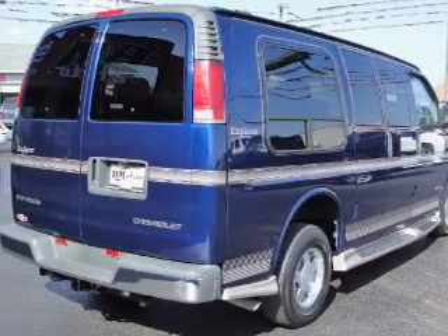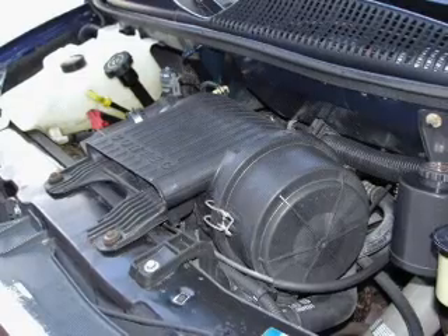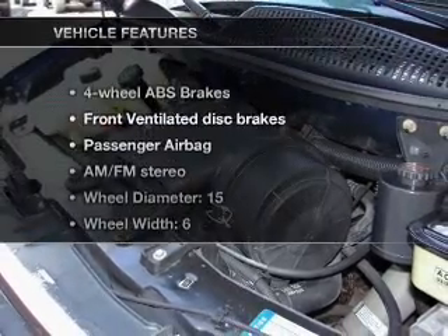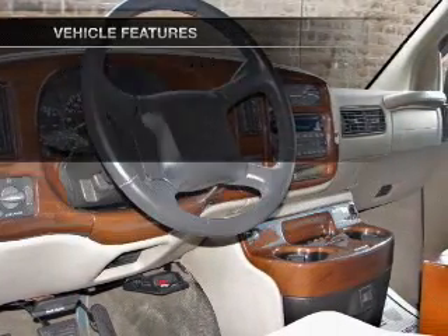Stand out from the crowd with premium wheels. Anti-lock brakes help you bring your vehicle to a safe stop. Let the outside in with a power convertible roof. And with these notable features, you won't want to miss out on the opportunity to own this amazing ride.